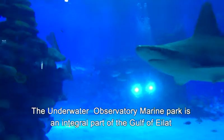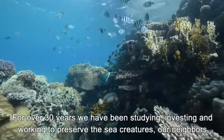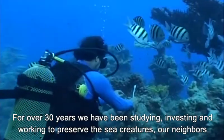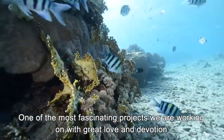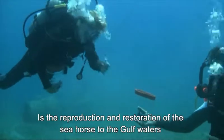The Underwater Observatory Marine Park is an integral part of the Gulf of Eilat. This sea is part of us. For over 30 years, we have been studying, investing and working to preserve the sea creatures, our neighbors. One of the most fascinating projects we are working on with great love and devotion is the reproduction and restoration of the seahorse to the Gulf waters.